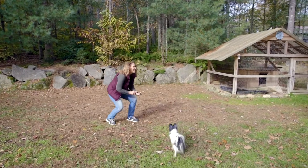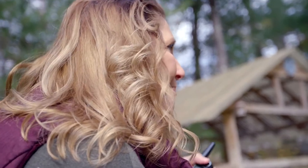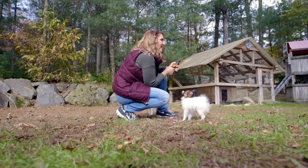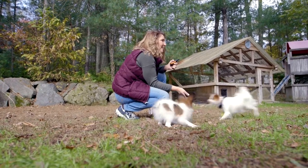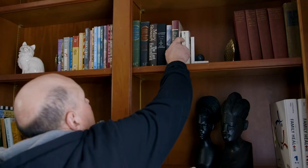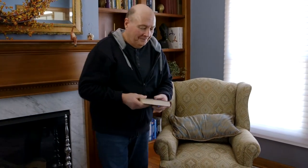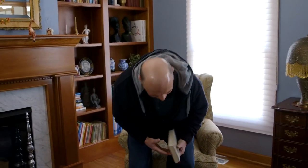I've never had an Arthrosurface fail. I've put them in and let the people be unrestricted from day one, and I really believe that this is the best prosthesis for any active person. And I believe once you start using it, that you'll end up using it in all your patients. Many patients nowadays are coming to us younger with shoulder arthritis.